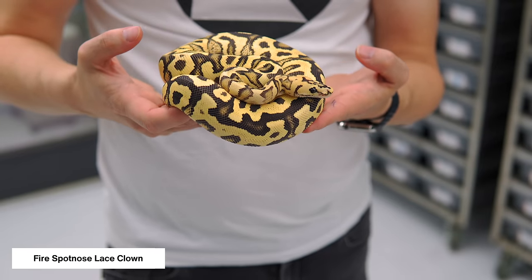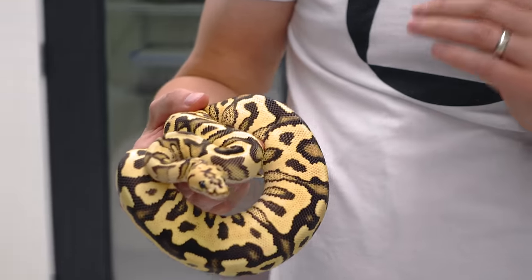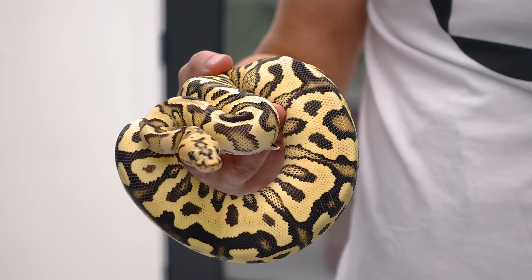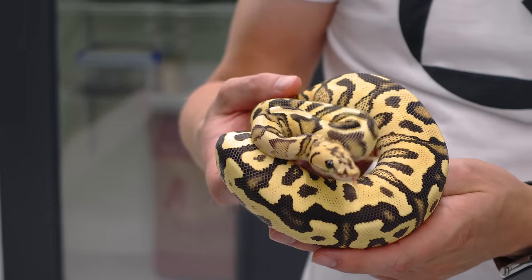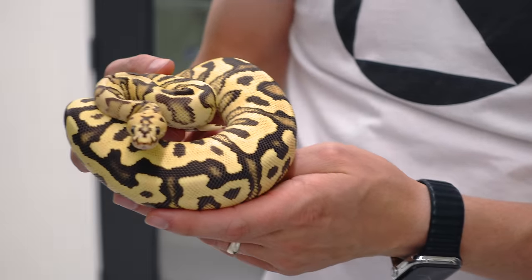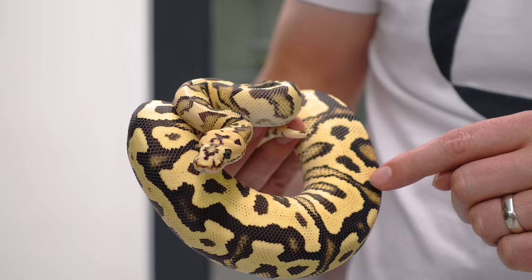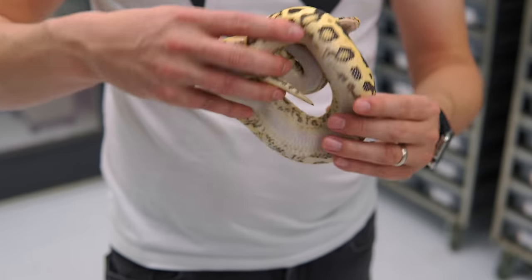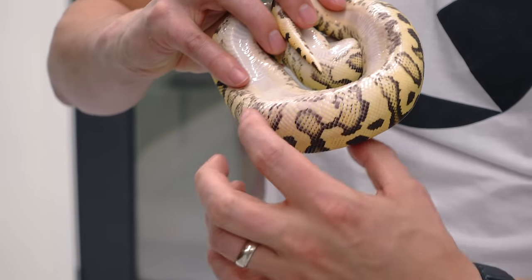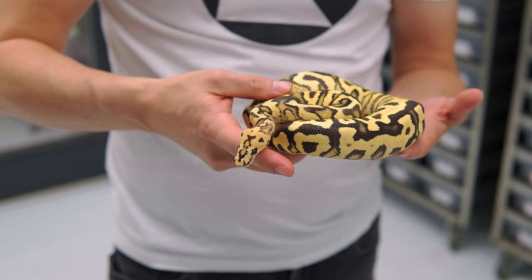This next one is adding spot nose — this is the Fire Spot Nose Lace Clown. It has all the same features: extreme brightness, and it's gotten so much better with age. One tip: if you ever start making some of these combos, do not sell them right after the first shed — wait at least until the second, sometimes third or fourth, because they get so much better. If you ever have ID questions on what's lace and what's not, wait until that second or third shed because the transformation is absolutely phenomenal. It still has the same texture — see all those little spots — and that contrast of texture plus brightness plus heavy blacks. We still have white going on in the belly and big edging. This looks like yellow belly but there's no yellow belly in the pairing; that's the combination of spot nose, which has a lot of edging, plus lace.